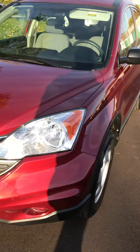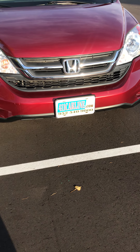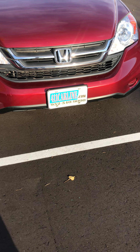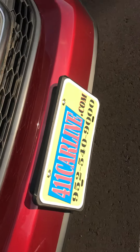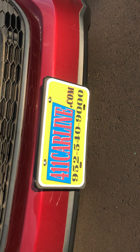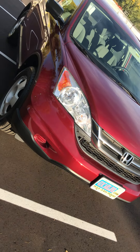That's why we ship our cars in from other states. Other states do use salt, but they don't use the chemicals that Minnesota uses with their salt, so they tend to eat up cars. Again, you can find us at 411carline.com, give us a call at 952-540-9000. Enjoy your day.